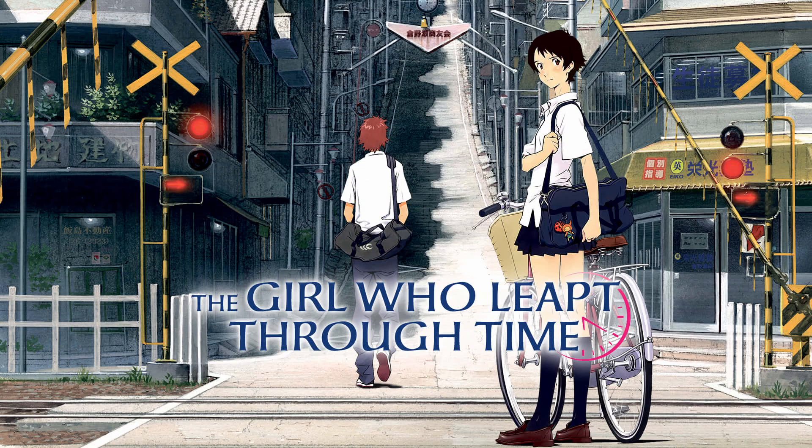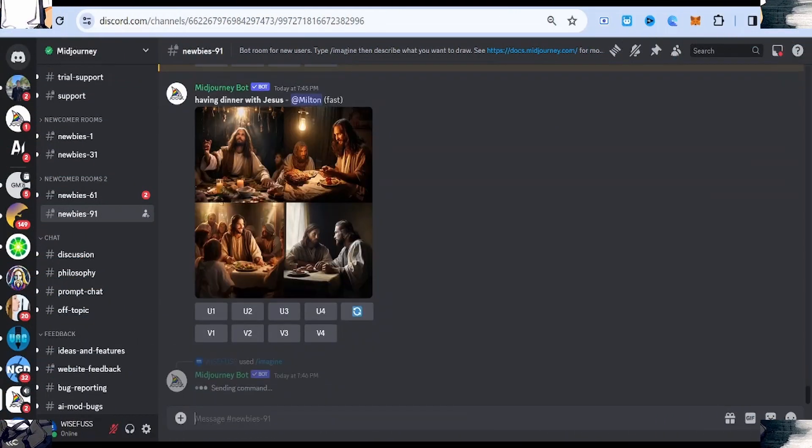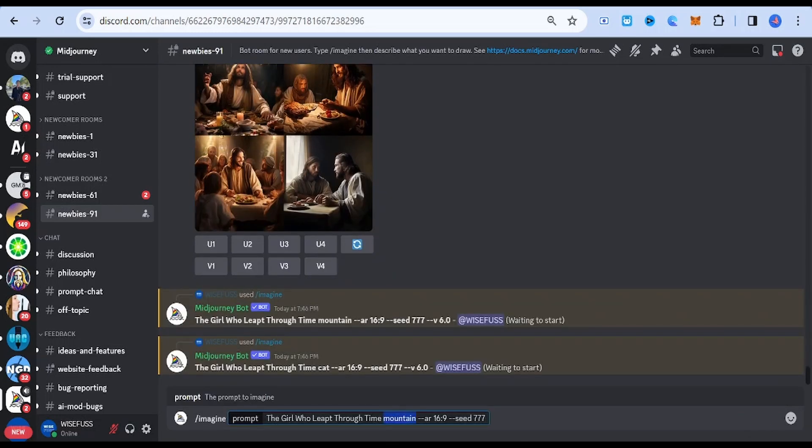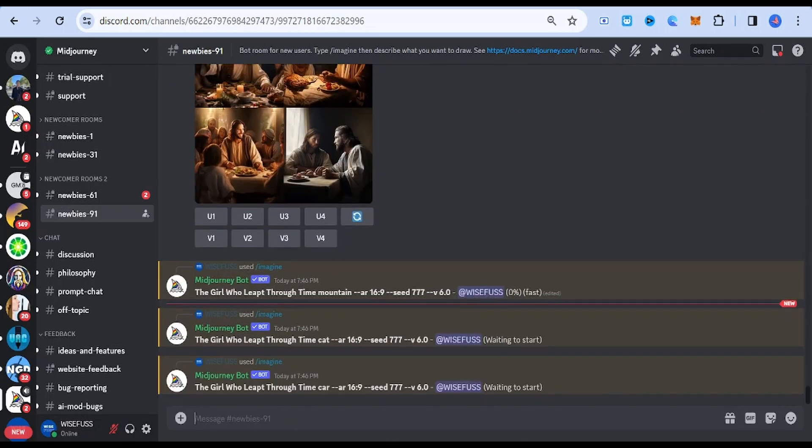The Girl Who Leapt Through Time. This style showcases time-traveling elements with a blend of realism and emotional depth. It explores character-driven narratives within captivating visual contexts.